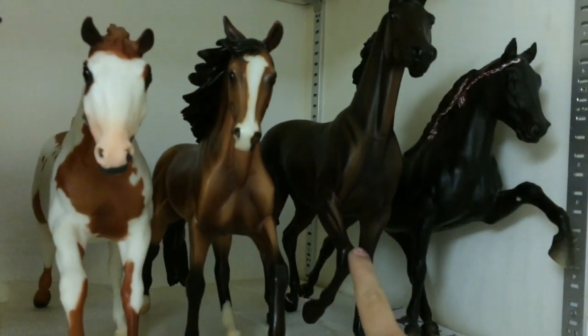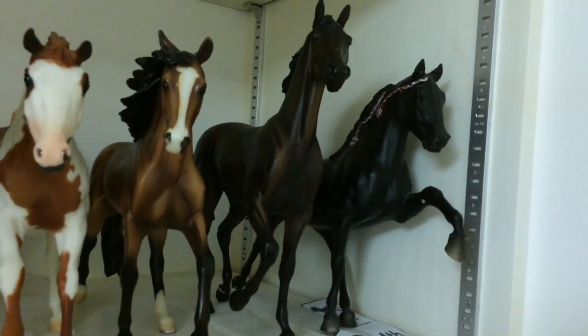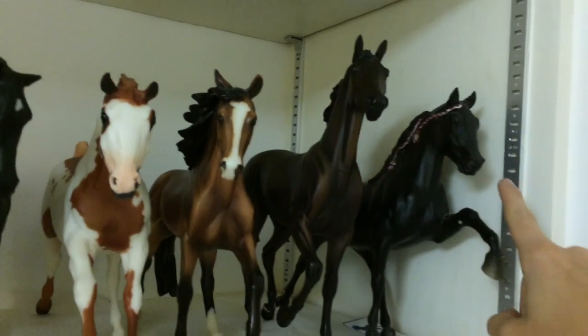This is Seattle Slew. I do have his roses but I don't keep them on him just in case they would bleed or cause rubs or anything. This is Midnight Sun.